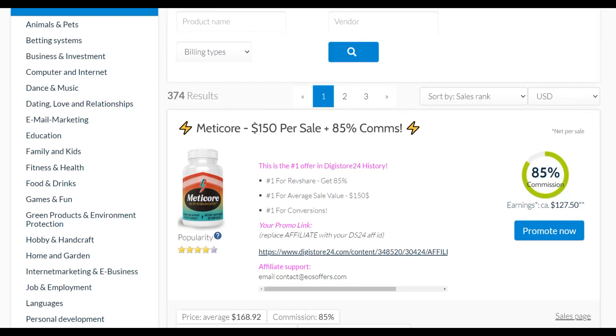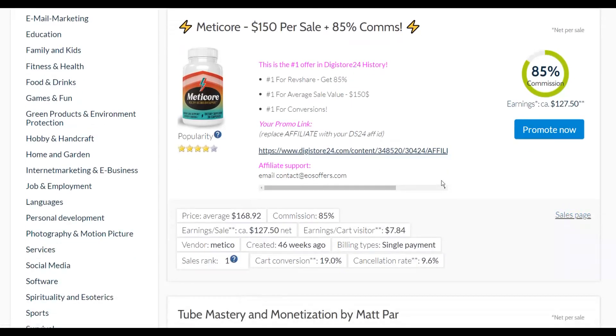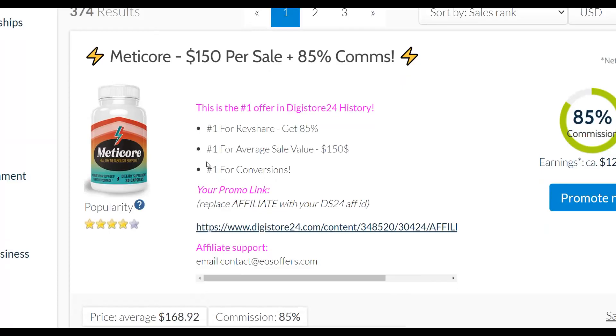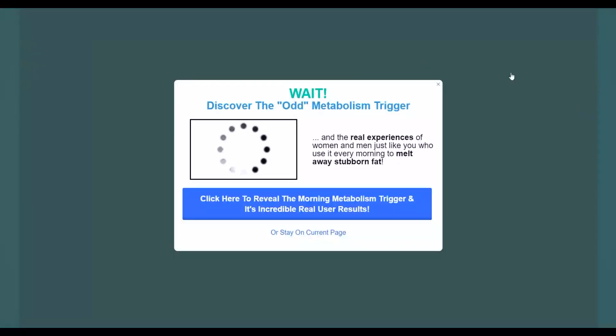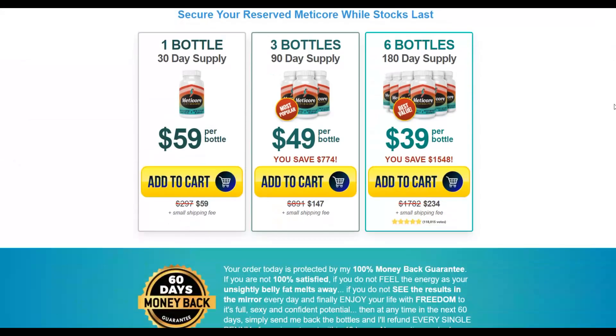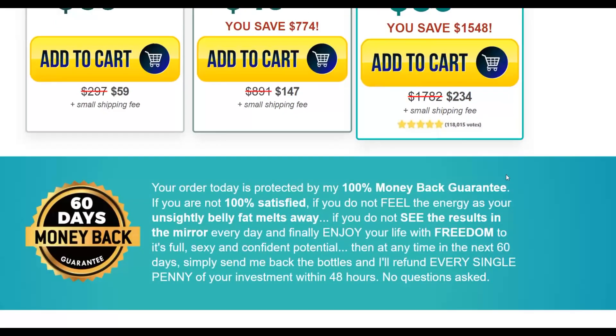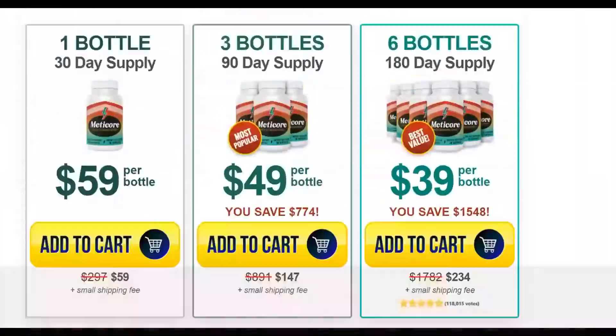I'm going to promote this weight loss offer because it actually sells very well and I've made good sales promoting it before, so I know it's a good product. Once you check out the sales page of the offer, you can find out a lot more information about promoting it. It's a very simple video sales page that's going to sell people the affiliate offer. Scrolling down, you can see it's actually a physical product — and most physical offers tend to convert very well and have very low refund rates.